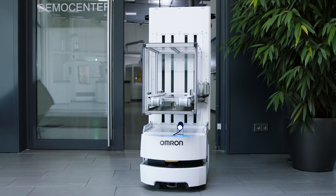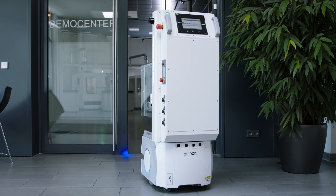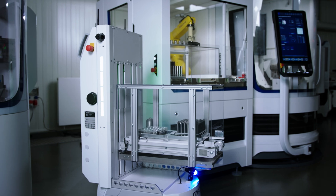Welcome to Walter Machines. Follow me for the future of tool production. Welcome to the showroom in the headquarter of Walter Machines in Tübingen. My name is Simon Kümerle and I am Product Manager for Grinding Technology at Walter.